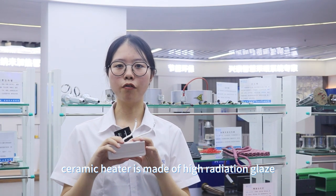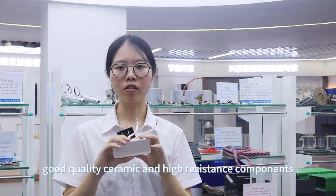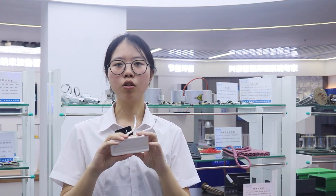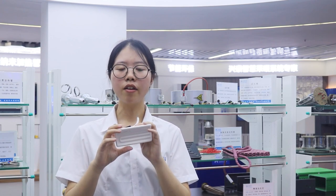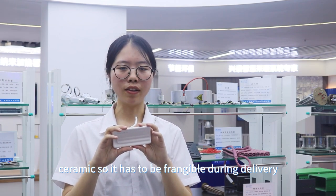The ceramic heater is made of high radiation glass, good quality ceramic, and high resistance components. Due to its ceramic material, it tends to be fragile during delivery.